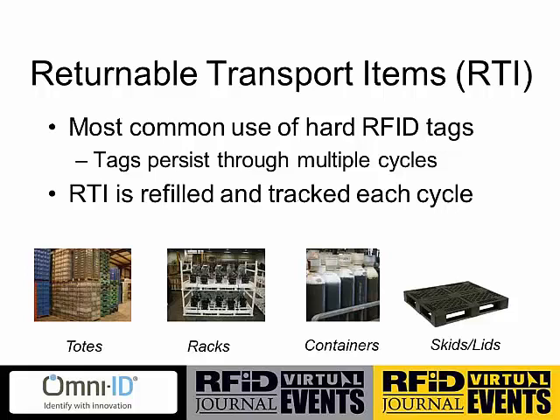I'd like to focus on two examples. The first is returnable transport items, or RTIs — a big focus for us and a core part of supply chain management using harsh RFID tags. When we talk about RTIs, we're talking about things that cycle through processes: plastic or metal totes, racks that carry goods, containers such as cylinders or kegs, and skids or pallets of goods. These are prime targets to be tagged with RFID. RFID has come a long way — we can now tag any of these types of containers very reliably in a very robust manner.